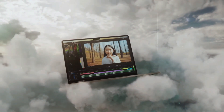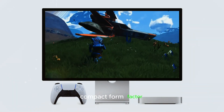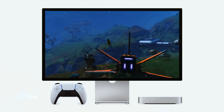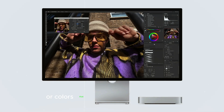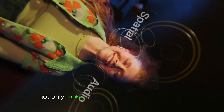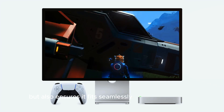The M4 Mac Mini is anticipated to retain its iconic compact form factor, which has become synonymous with the brand. However, whispers in the tech community suggest that Apple may introduce new materials or colors that enhance its aesthetic appeal while maintaining the minimalist design. This attention to detail not only makes the Mac Mini visually appealing, but also ensures it fits seamlessly into any workspace.